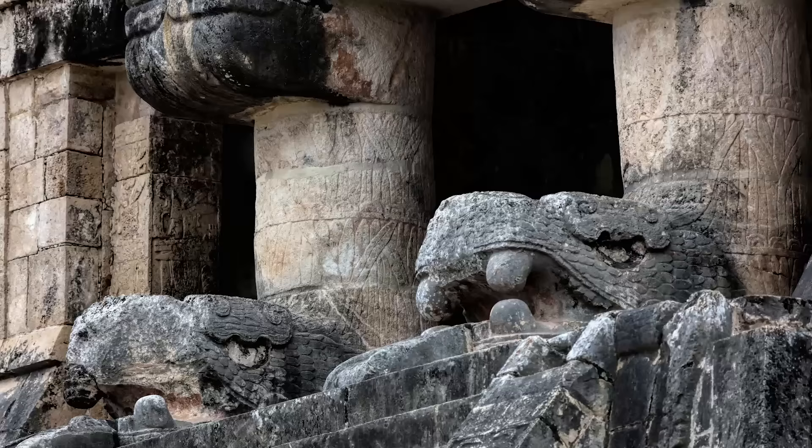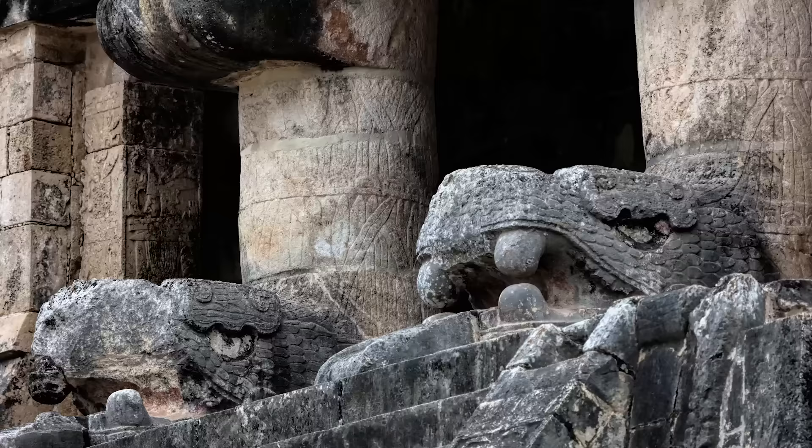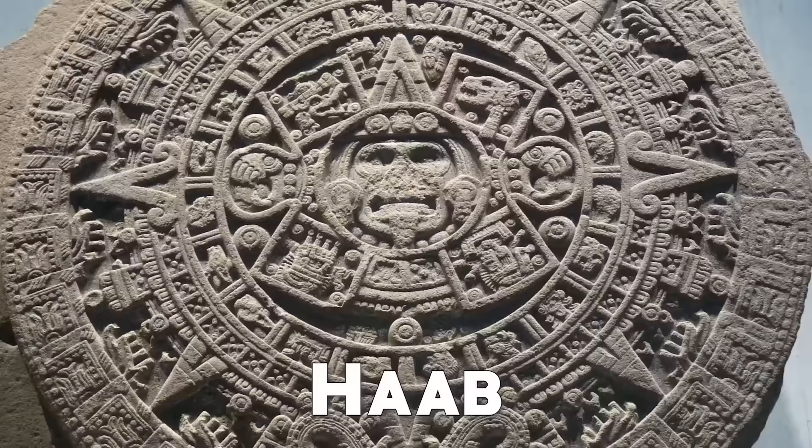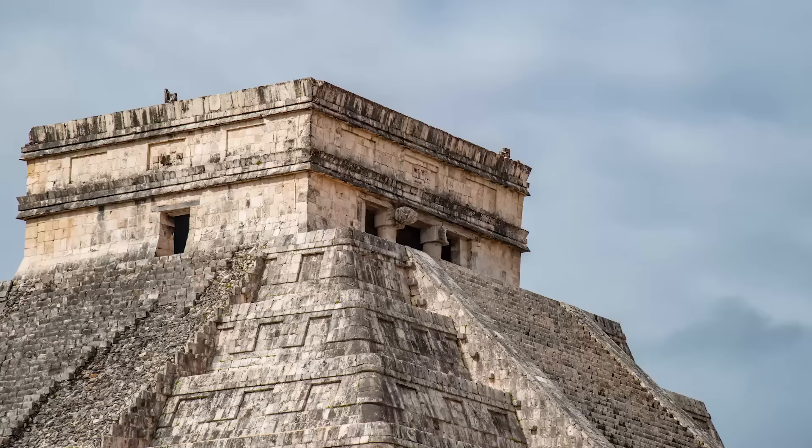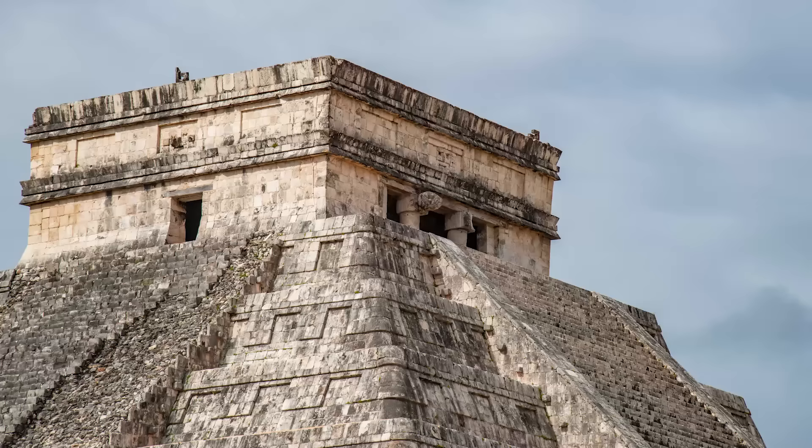Each staircase is formed by 91 steps. Curiously, at the entrance of the temple there is only one step, and adding each set of 91 with this single step, we have the number 365, which represents the solar calendar of the Mayan civilization, called HAB, with 18 months of 20 days each. On the sides, we find 52 rectangles symbolizing the weeks of the year, and 2 equinoxes.